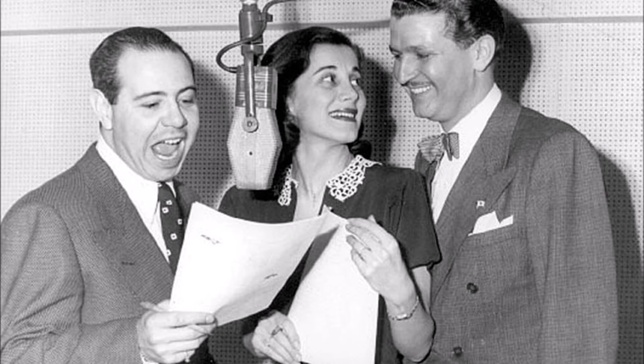Faster than a speeding bullet. More powerful than a locomotive. Able to leap tall buildings at a single bound. Look, up in the sky — it's a bird, it's a plane, it's Superman! Fellas and girls, be sure to follow The Adventures of Superman, brought to you every day, Monday through Friday, same time, same station, by the makers of that super delicious cereal, Kellogg's Pep. Superman is a copyrighted feature appearing in Superman DC Publications.